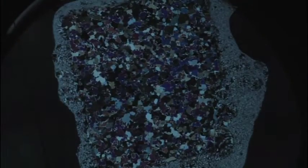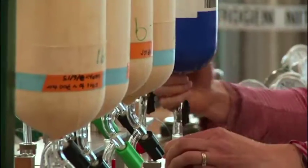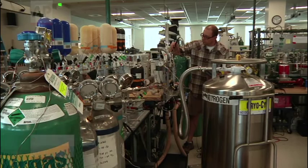Scientists also take thin slices and look at the crystals through a special light. Samples are cut and packed for shipment to other labs, including the Institute of Arctic and Alpine Research in Boulder, which constantly monitors air samples from around the world.